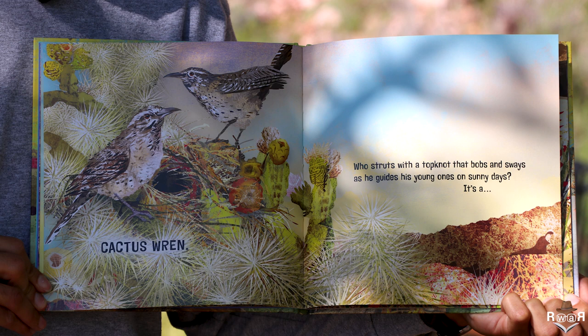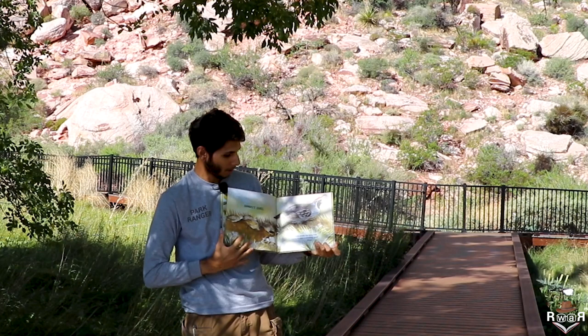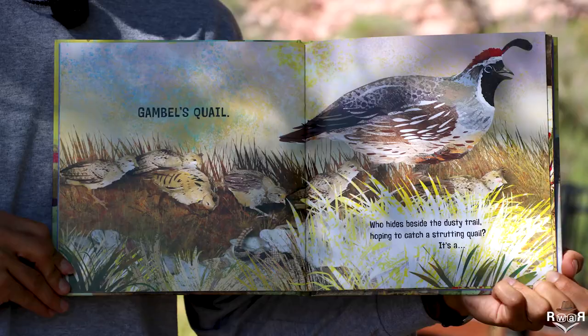Who struts with a topknot that bobs and sways as he guides his young ones on a sunny day? It's a Gambel's quail.